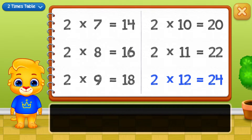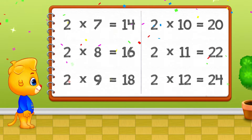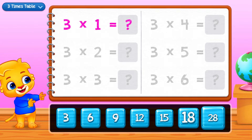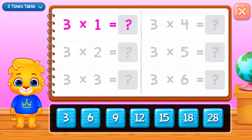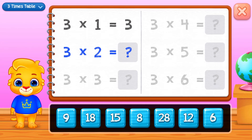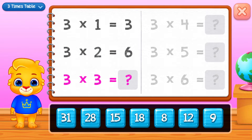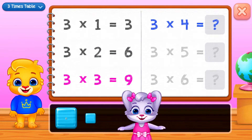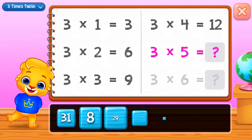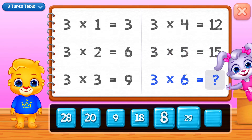Twenty-four. One, two, three, six, nine, twelve, fifteen. Good job!